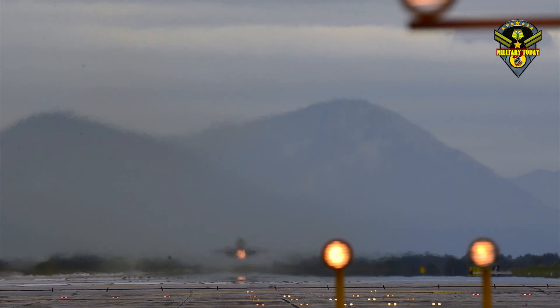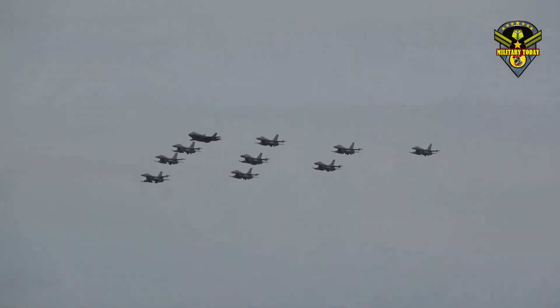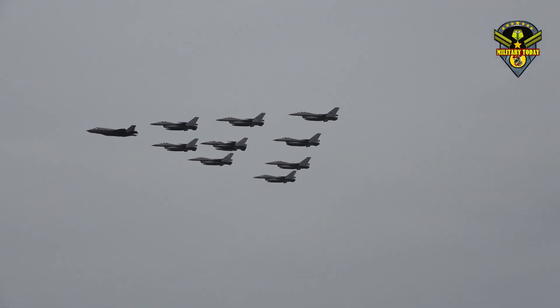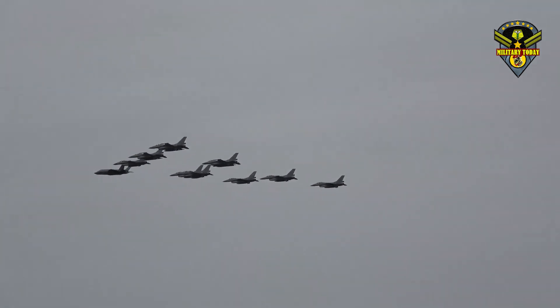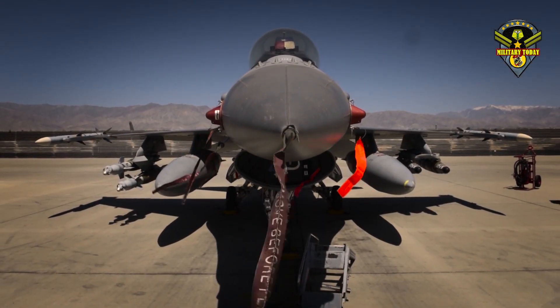At the core of the F-16 Block 70 is the Northrop Grumman APG-83 active electronically scanned array radar, which is based on technology leveraged from the F-22 Raptor and the F-35, and can track more than 20 targets simultaneously. The radar can also generate one-foot resolution synthetic aperture radar maps and has a range greater than 160 nautical miles against ground targets. The jet also has a new state-of-the-art electronic warfare system.